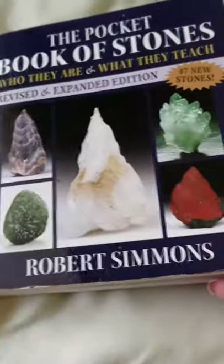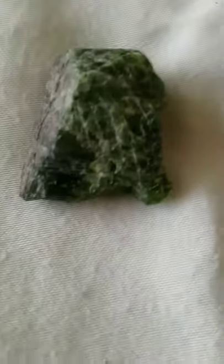It's called Diopside. This is their version in this book — my favorite handbook for understanding the power of crystals. It's called The Pocketbook of Stones by Robert Simmons. So let's find out about this stone, this crystal called Diopside. You can look at the pretty green texture of it. It is a raw version of this.